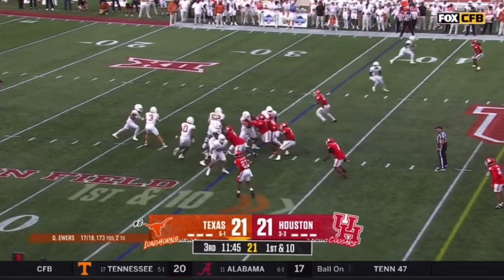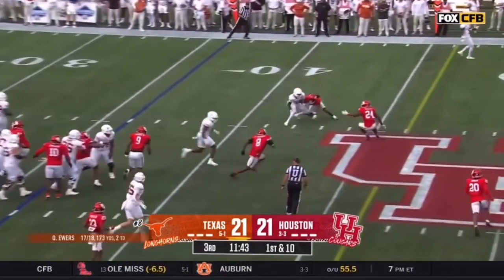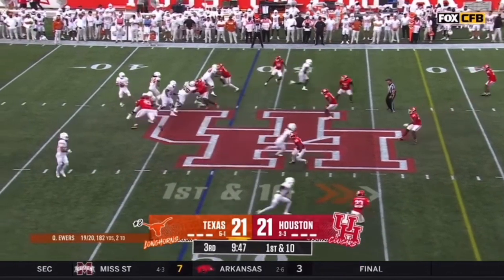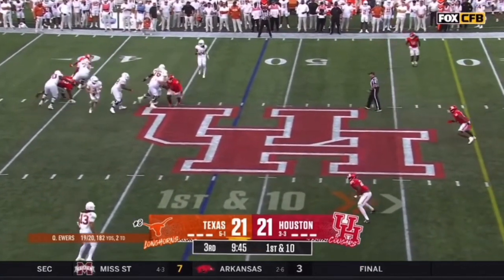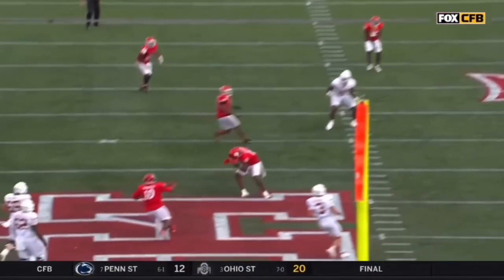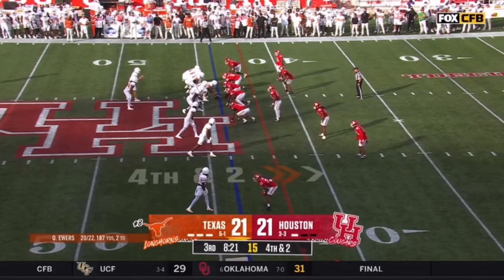8 and 10 on the platoon in the victory over West Virginia. Little curl going out to Worthy. Ewers gets away, times it up perfectly, gets that hand up.